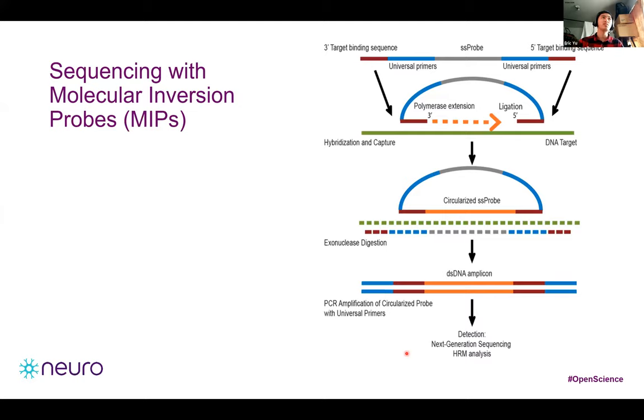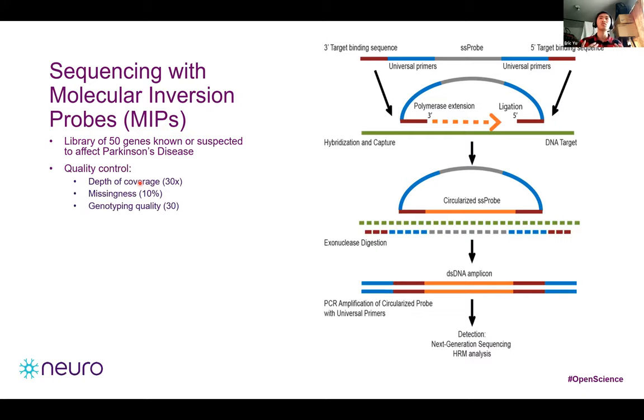We performed sequencing using molecular inversion probes, or MIPs, which specifically target the coding sequence of genes of interest. Probes are captured, targeted regions are amplified by PCR, barcodes are added, and samples are pooled and sequenced. In total, our library includes 50 genes known or suspected to affect Parkinson's disease. We performed standard quality control steps such as filtering by depth of coverage, missingness, and genotyping quality. Variants were divided by minor allele frequency into rare and common variants.